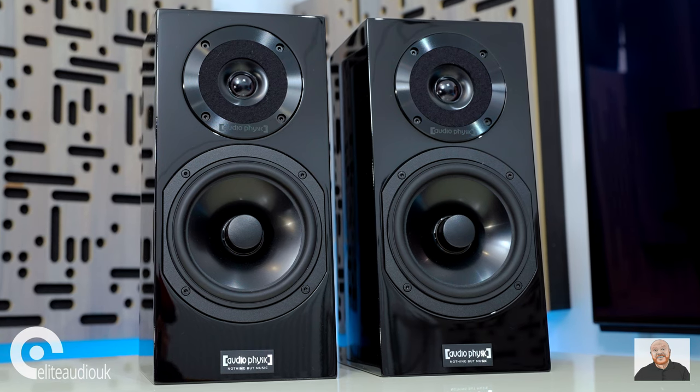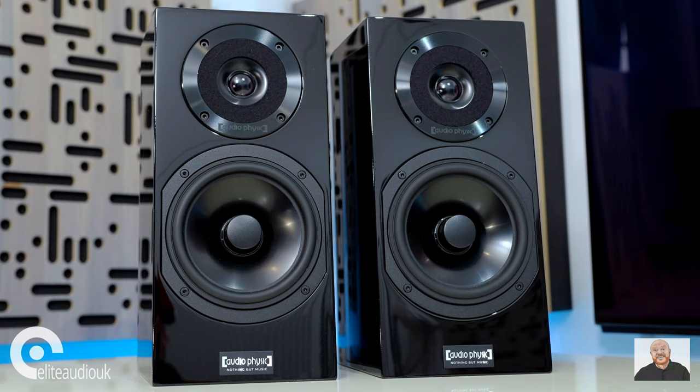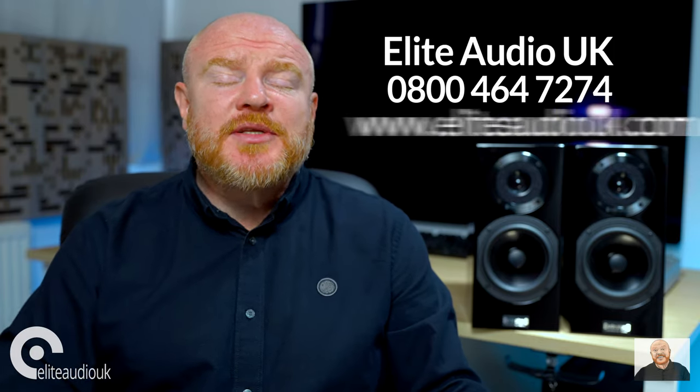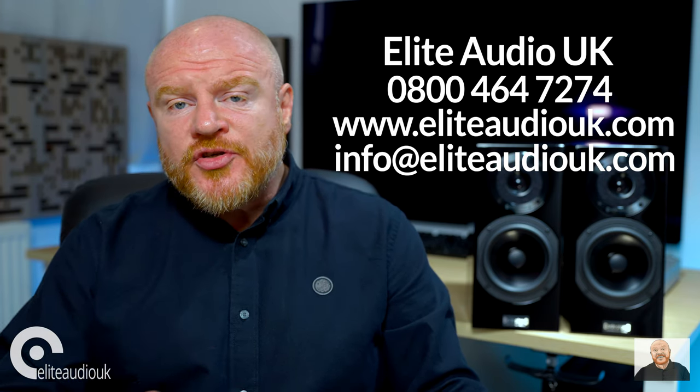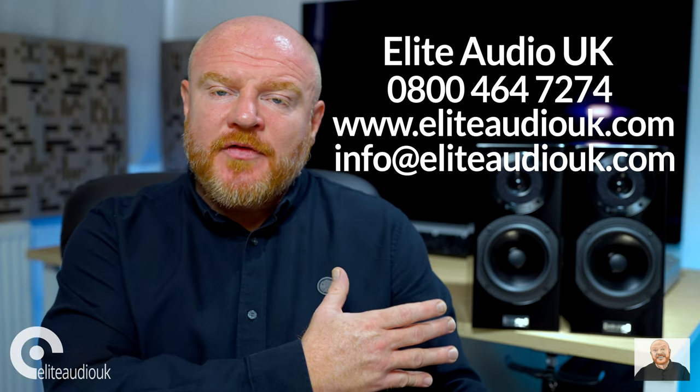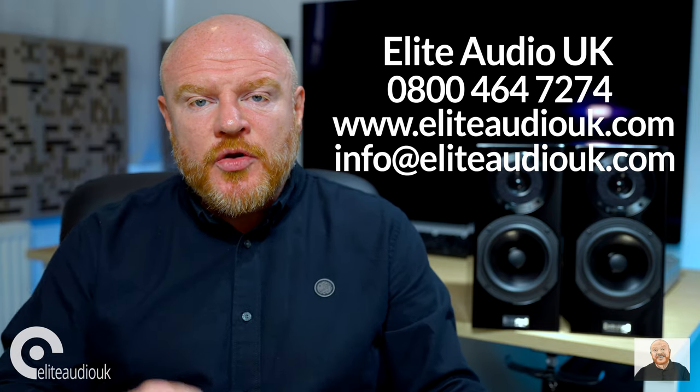The second important thing to consider will be careful hi-fi system component matching. My initial listening impressions of the Step 35 were that yes, they are transparent sounding speakers, which means they are shining quite a bright spotlight on the hi-fi system that you put before them. I then measured them as part of a full setup in my room and I could see that they do have a little bit of their own character — nothing sinister, but it is there. I would say the best thing to do would be to speak to the team at Elite Audio UK, because they'll be able to help you and advise you on the best hi-fi components to use with the Step 35 to achieve the type of sound that you are looking for.